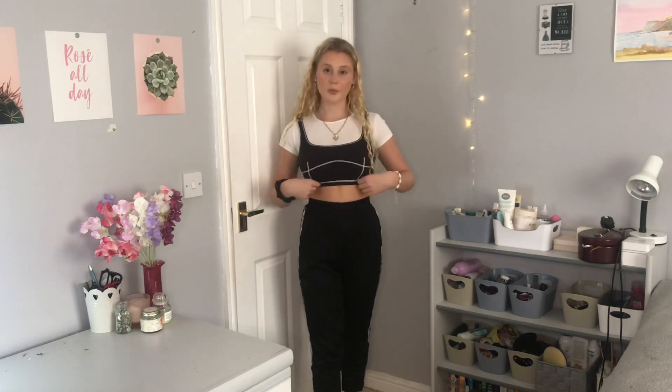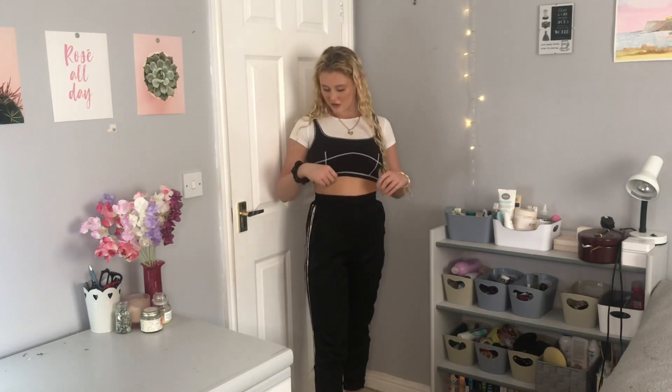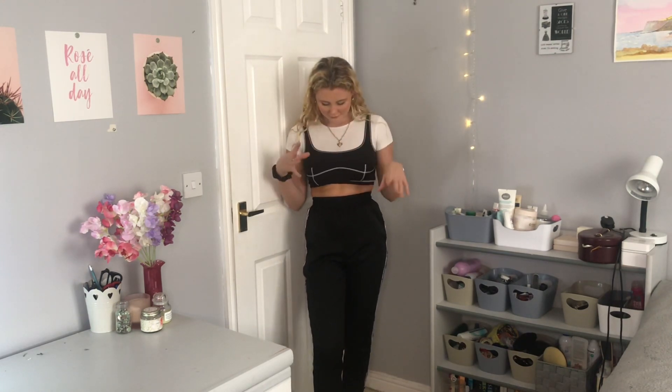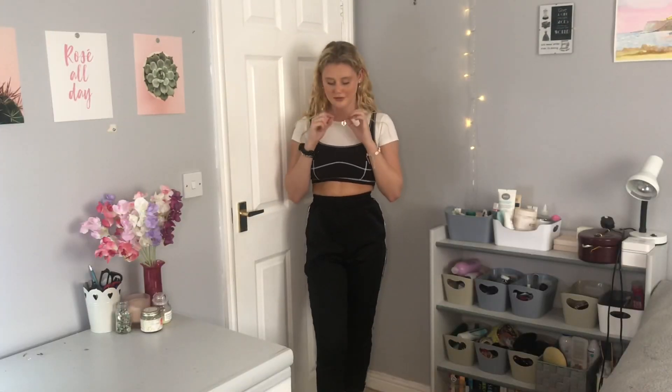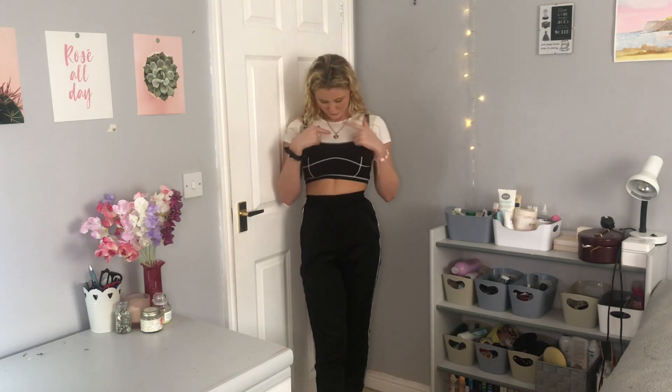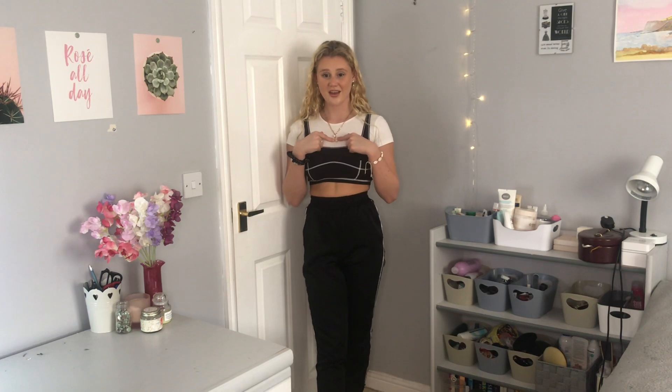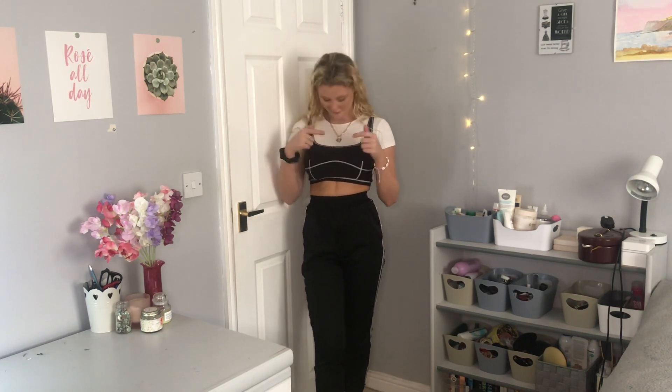This top is from Urban Outfitters. It's actually a bralette — it was in the bra section — but let's put it over this top. Boom. Revolutionary. If you're wondering, this necklace is just from Boohoo. I got it in the sale, so it's just got a little inch on it. Not sure if you can see it from there — I highly doubt you can.